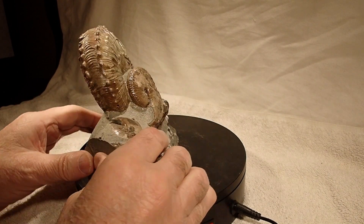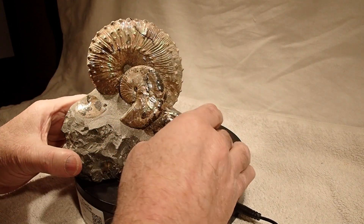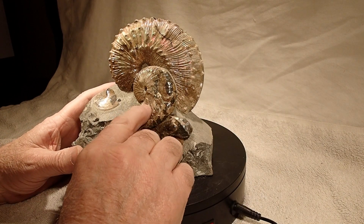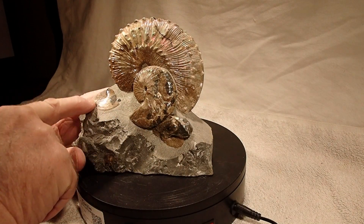This is known as Sphenodiscus, and this is a female Sphenodiscus macroconch. I believe these might be the microconches — I'm not sure. Here's a little Sphenodiscus.